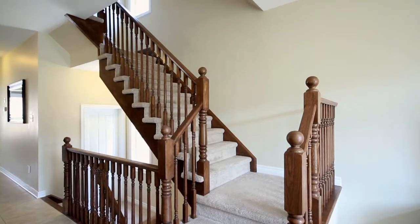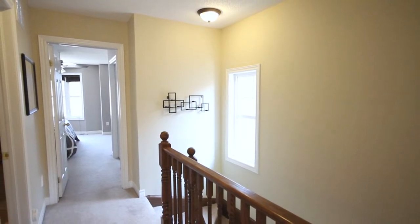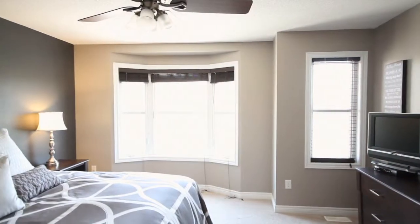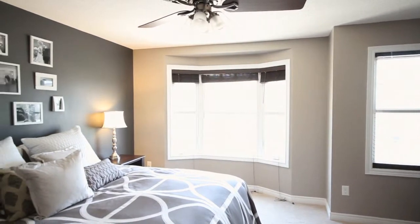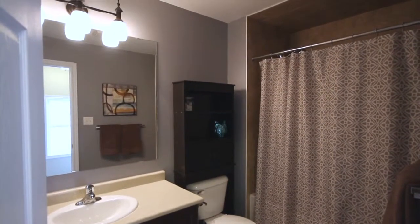As you move upstairs, you transition onto a neutral carpet. This takes you up to the two master suites — two oversized bedrooms, both featuring large walk-in size closets. Both bedrooms have upgraded decor finishes and share access to a four piece bath.